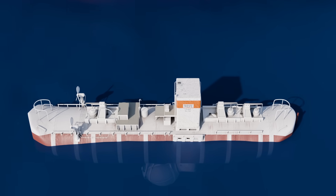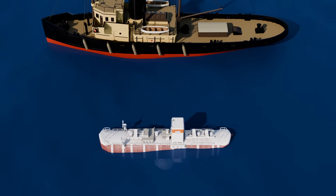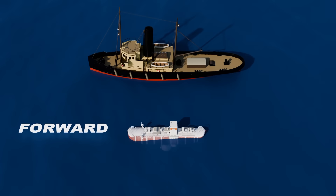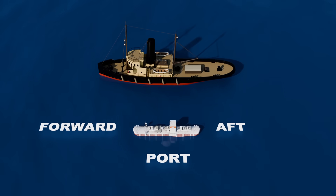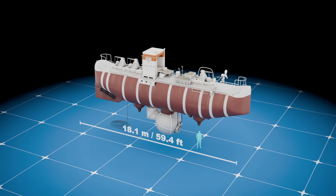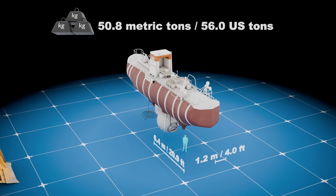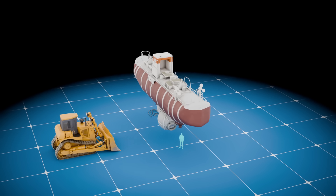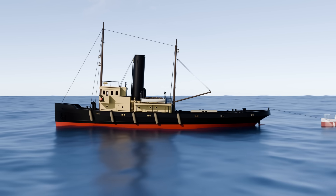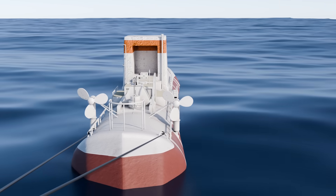As we take a closer look at the engineering of the Trieste, it's important to understand some basics for orientation. Like surface ships, submersibles use standard nautical directions: forward for the front, aft for the back, port for the left side, and starboard for the right. The Trieste measured 18.1 meters long and 3.5 meters wide, weighing 50.8 metric tons empty — about the weight of a large bulldozer — and 152 metric tons when filled with gasoline. Too heavy for most ships to lift, the Trieste was towed to its dive site, a decision that influenced the streamlined shape of its float.